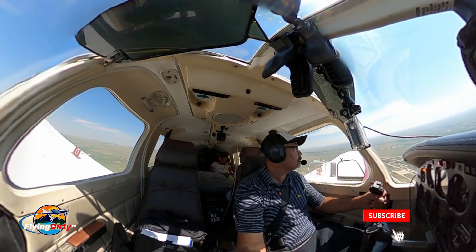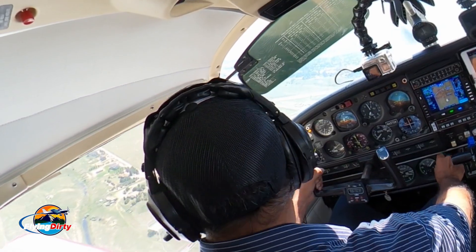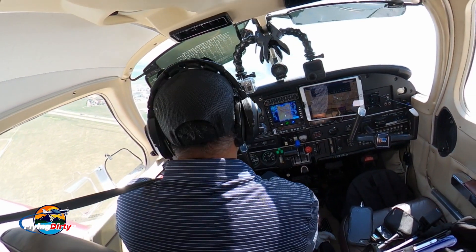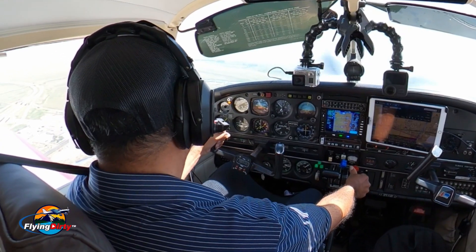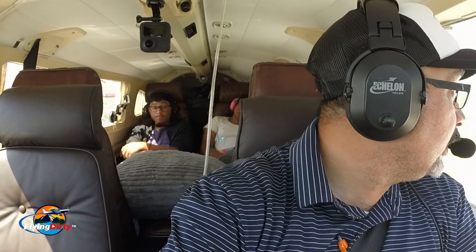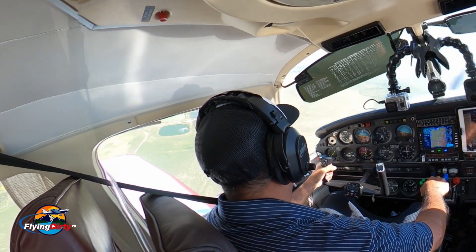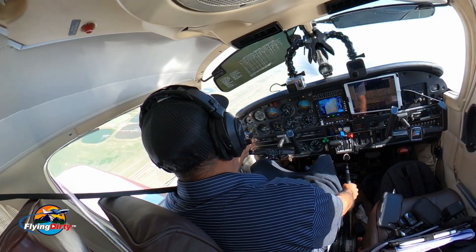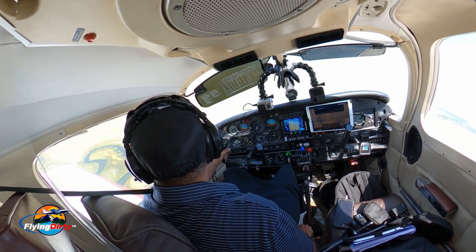Alright, landing at Lyman. Gear coming down, 3 green, flaps, extra ridge, fuel confirmed and then light zone. Lyman traffic, Saratoga turning left base, runway 3-4, Lyman full stop.